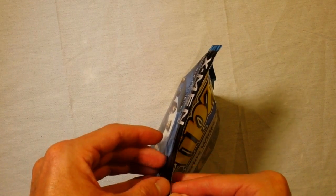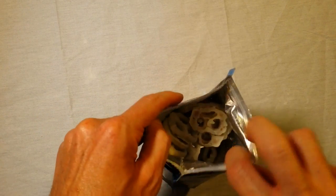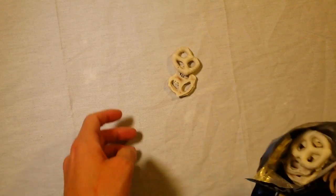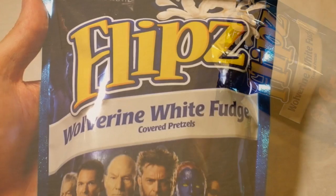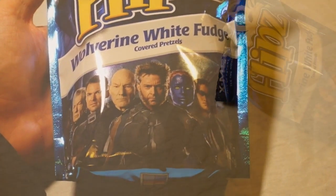It's kind of like a zip lock type of thing. There's white fudge. Why would you get a white background when we have pretzels smothered in white fudge? We need something with more contrast. Stupid.